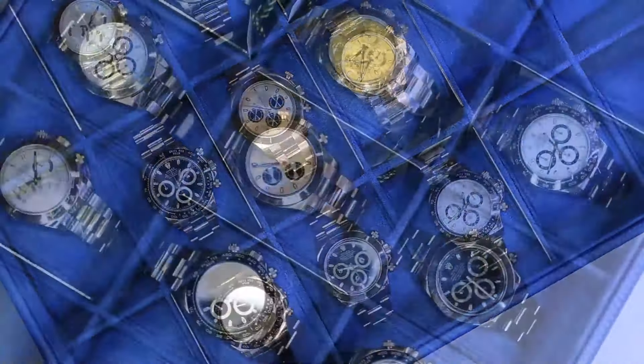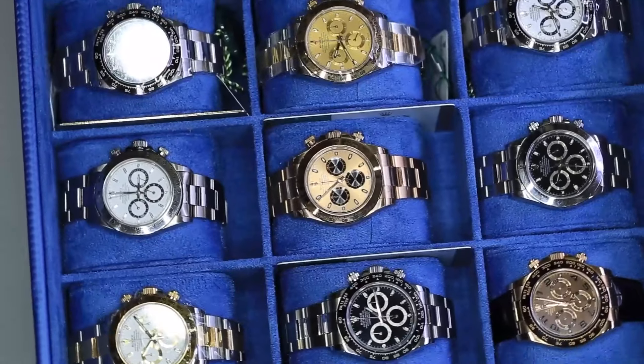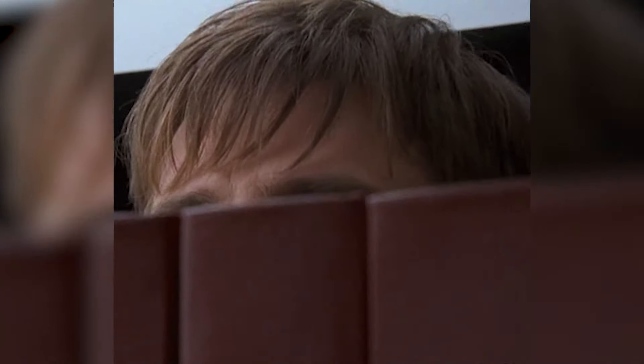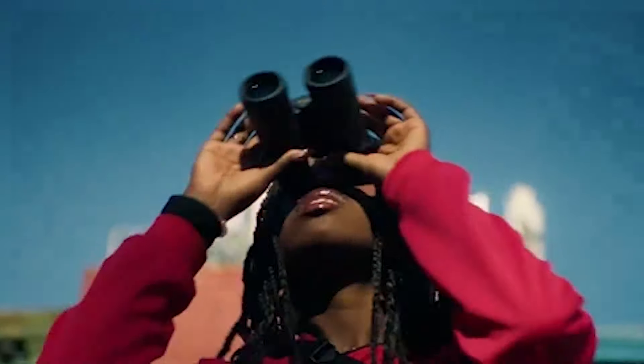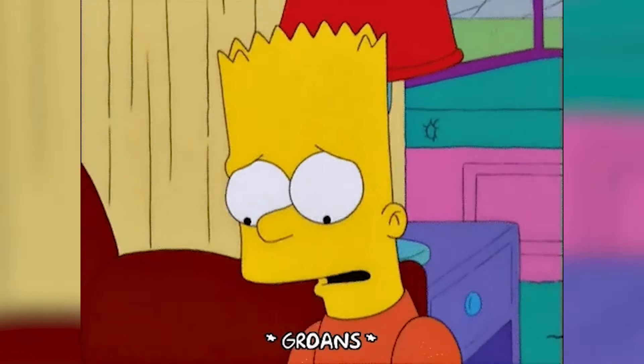Thinking about adding a Rolex to your collection but don't want to spend a fortune? You're in luck, because we're here to guide you through the luxury watch jungle. We've got some savvy tips and a peek at some Rolex models that mix classic style with real-world value. So pull up a chair and let's explore how to secure that dream watch without turning your wallet into an endangered species.